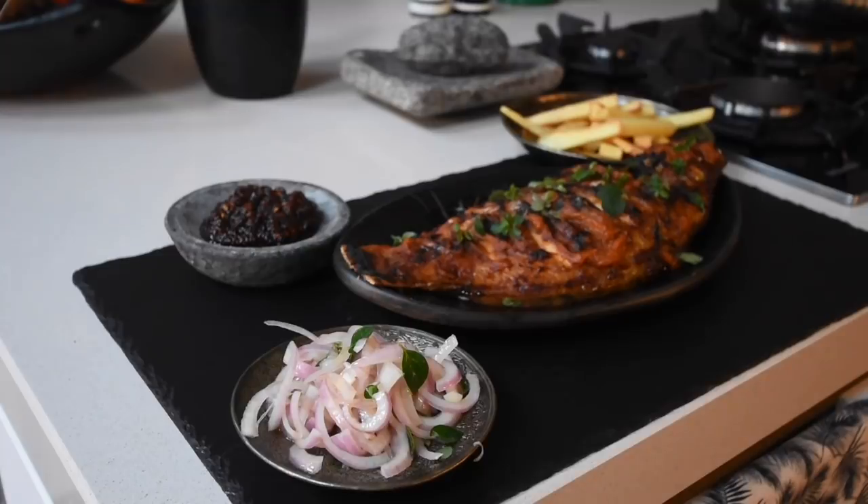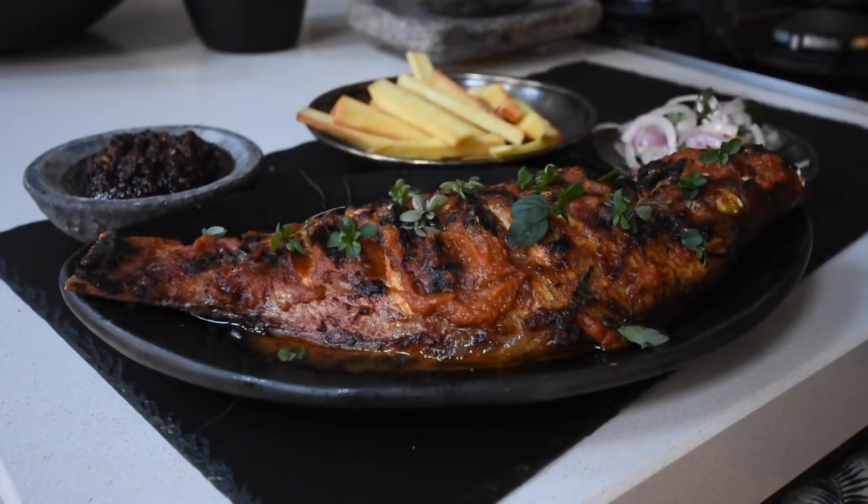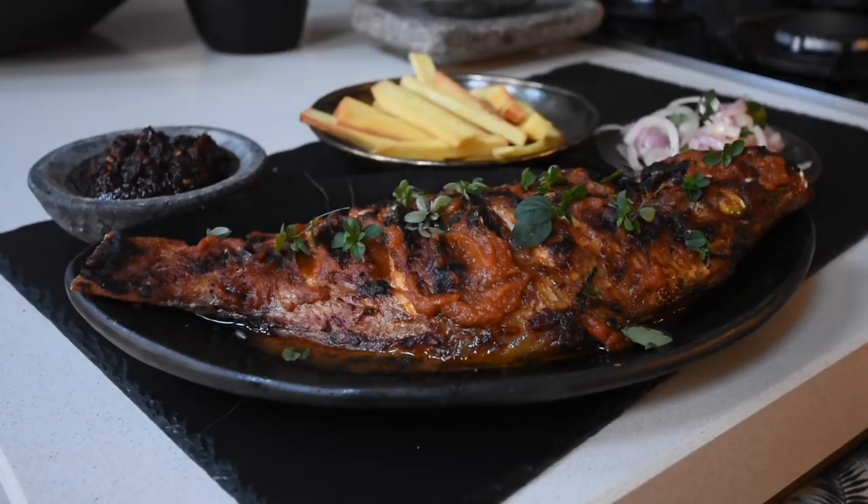My onion salad — all I've done with the onion is just sliced it, added a little bit of vinegar and salt, and tossed it. And that's it. I've got my fried yam, I've got my shito, I've got my onion salad, and I've got my grilled snapper.